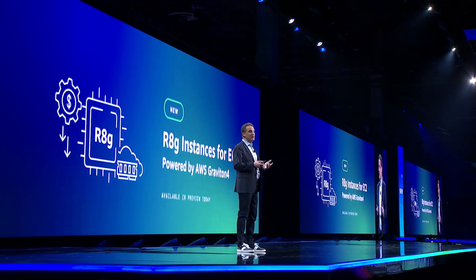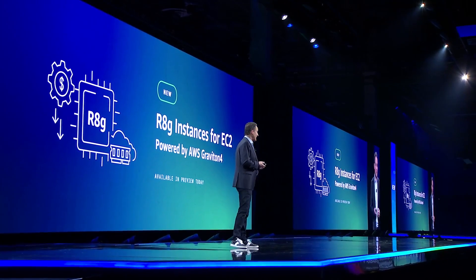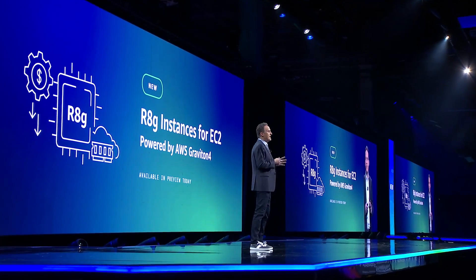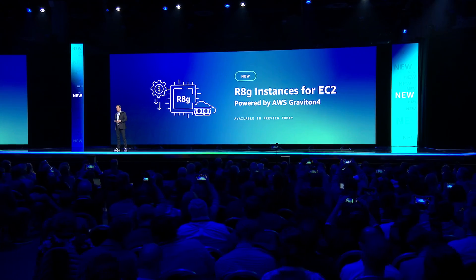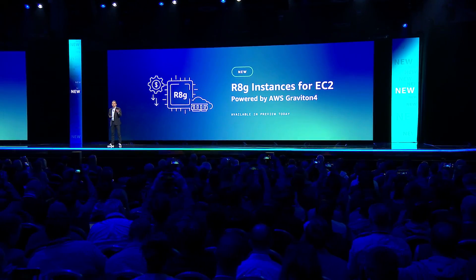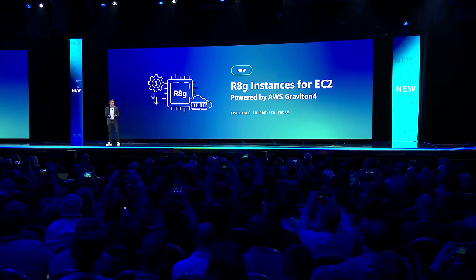We're also announcing the preview of our first instance based on Graviton 4, R8G instances. R8G is part of our memory-optimized instance family. They're designed to deliver fast performance for workloads that process large data sets in memory, like databases or real-time big data analytics.